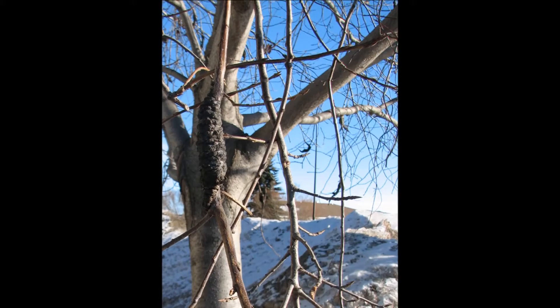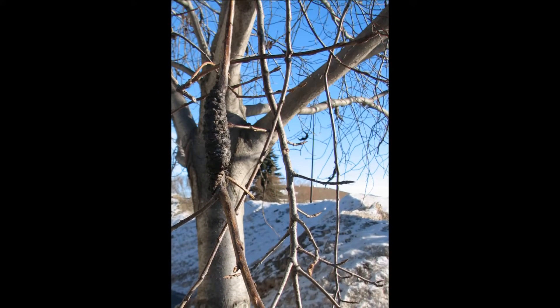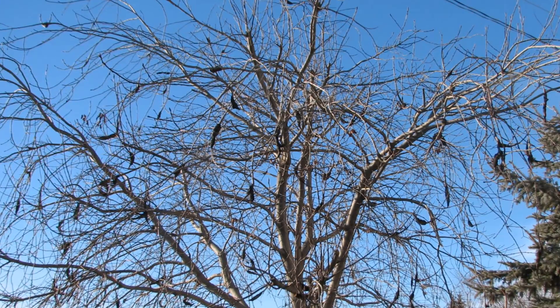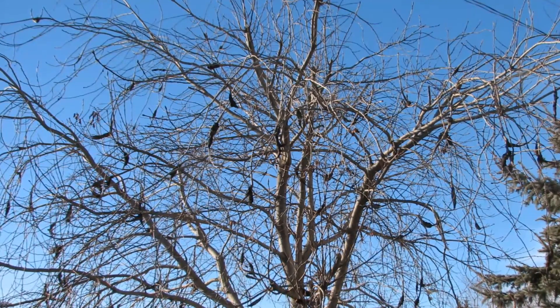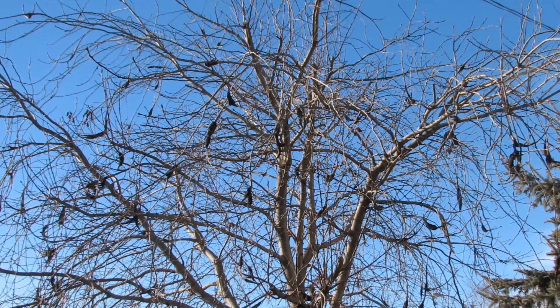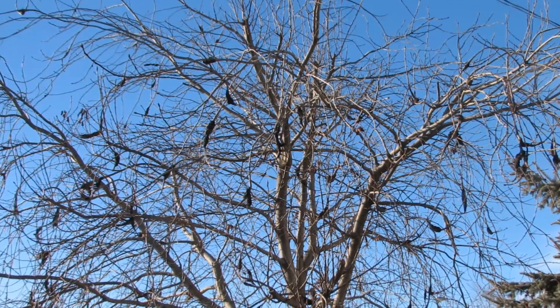The main method for managing blackknot is rigorous pruning and destruction of infected material. This is done in winter, when the trees and the pathogen are dormant — it's also when the galls are most easily observed and visible. Prune out galls a minimum of 6 inches below obviously infected tissues, and it's best to prune back to an appropriate point, such as a collar, rather than just cutting a branch in half.